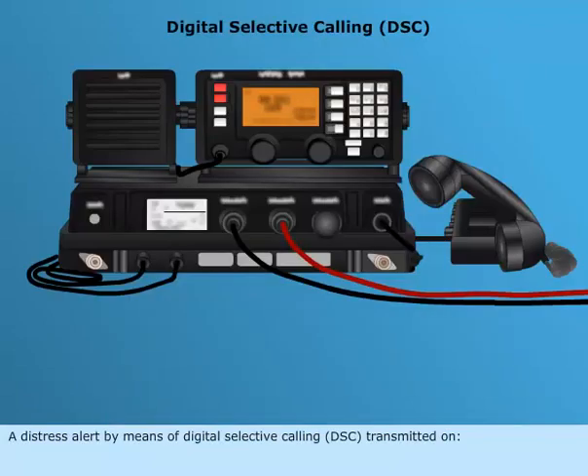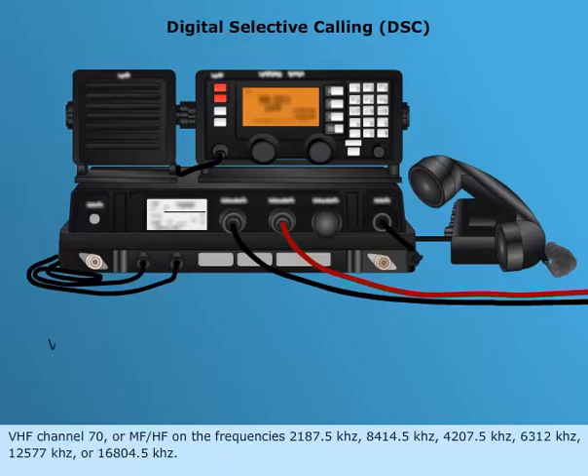A distress alert by means of digital selective calling (DSC), transmitted on VHF channel 70, or MF/HF on the frequencies 2187.5 kHz.